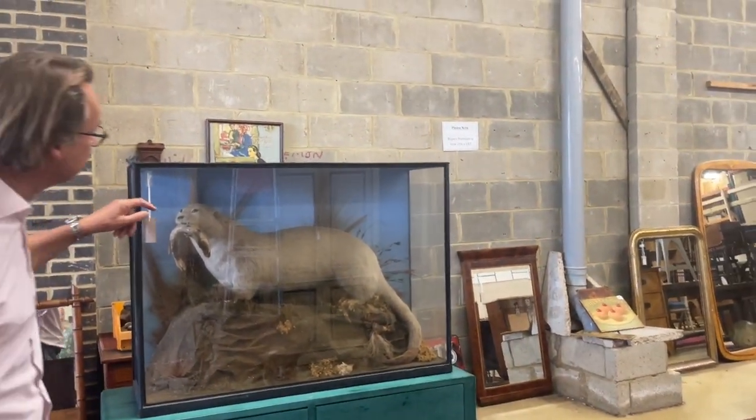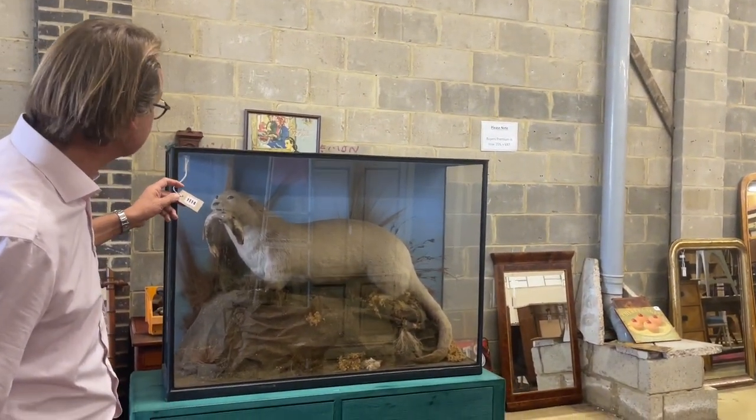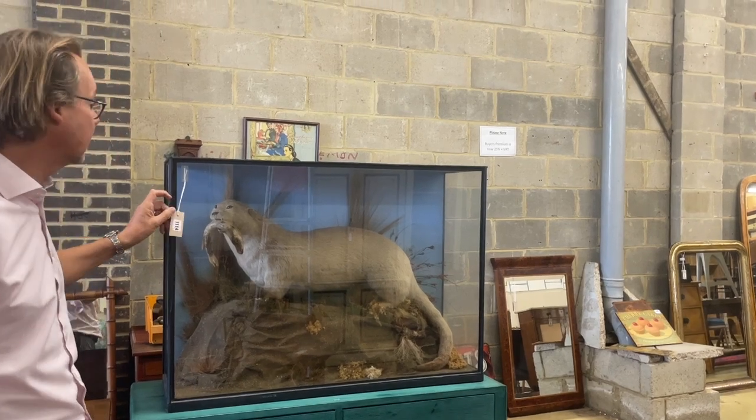We've got chimney pots and a re-offered totem pole - oh yeah, that didn't go. And we have a huge otter over there - yes, I was just looking at that. He's a big fellow, isn't he? It's a sea otter.